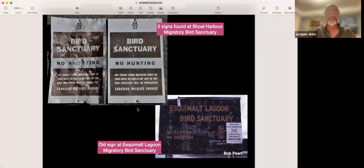Just to show you some signage from the past — they are self-explanatory. Those are two signs we found in Sidney in Shoal Harbour Bird Sanctuary, arguably installed in the 1970s by the Canadian Wildlife Service. You can see a lot of shooting was going on well into the 1970s. And the old signs from the 60s and 70s at Esquimalt Lagoon also talked about no hunting, no shooting. That was the story in the past — today it's a story of nature in the city, some of the best in urban Canada.